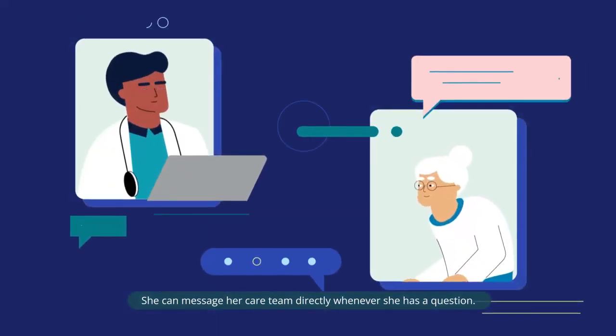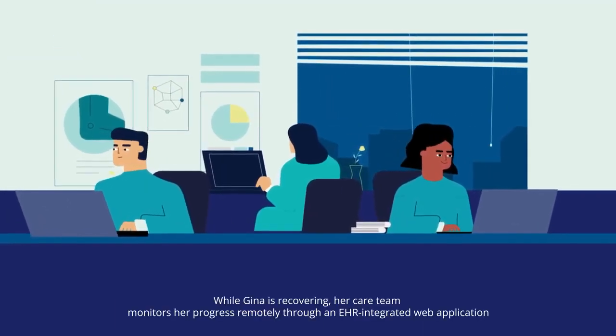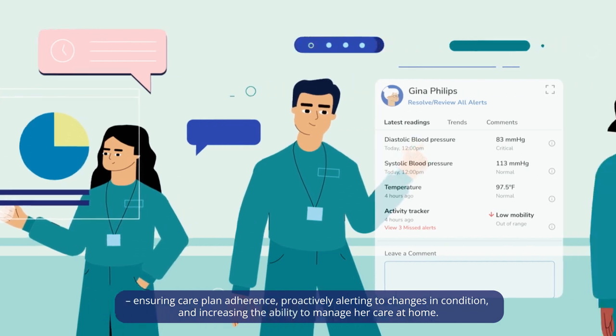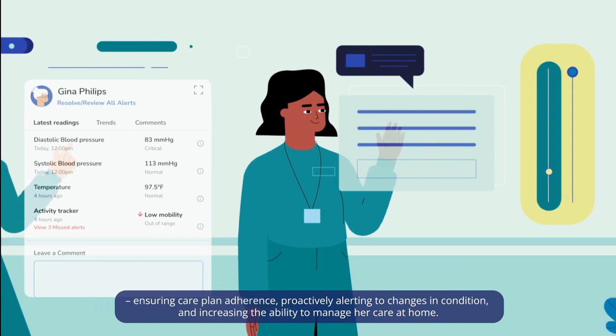She can message her care team directly whenever she has a question. While Gina is recovering, her care team monitors her progress remotely through an EHR-integrated web application, ensuring care plan adherence, proactively alerting to changes in condition, and increasing the ability to manage her care at home.